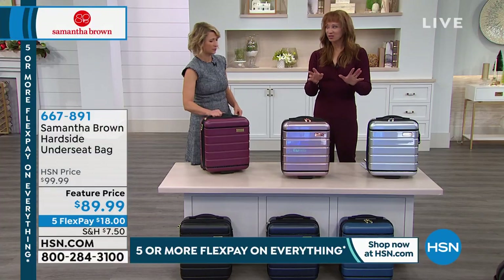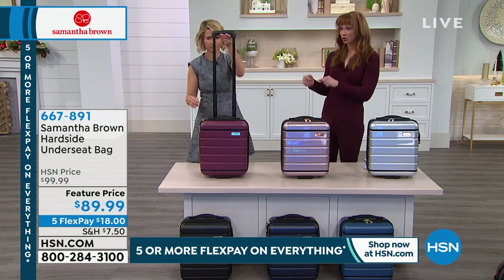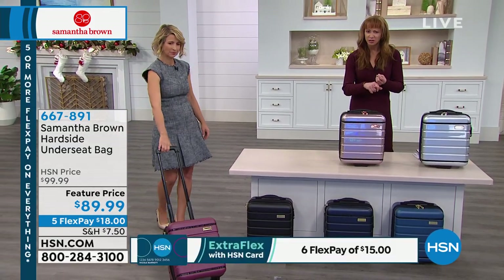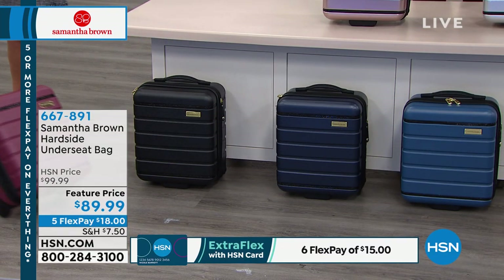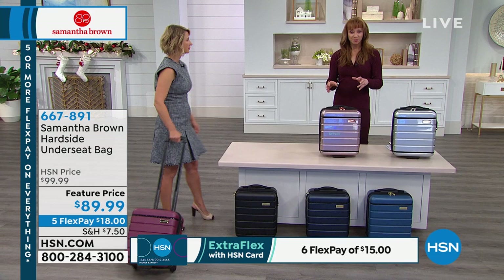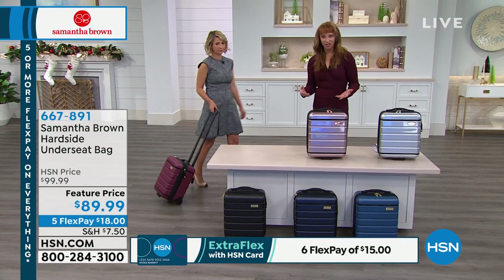The underseaters always sell out. We do have all the colors that match back to your today's special. And what's going to allow you to pack even more is that it is also expandable — the bag expands another two full inches. Now if you do this, it isn't an underseater anymore, but I want you to have that versatility. If you're just in a car and want to travel efficiently with minimal luggage, this is the perfect bag. It's my little companion. The navy, the black, that beautiful teal blue, silver, rose gold, or the burgundy Merlot — $18 flex pay, and everything has our extended return policy until the end of January.